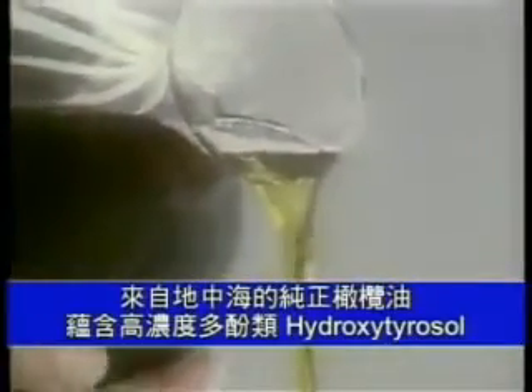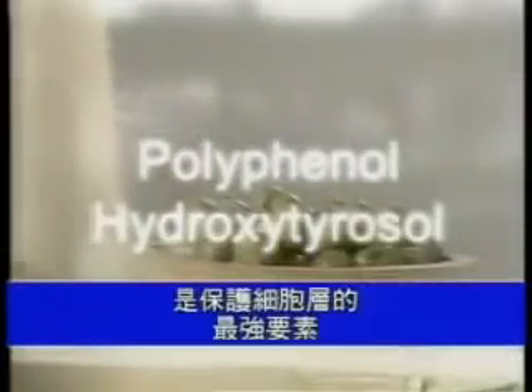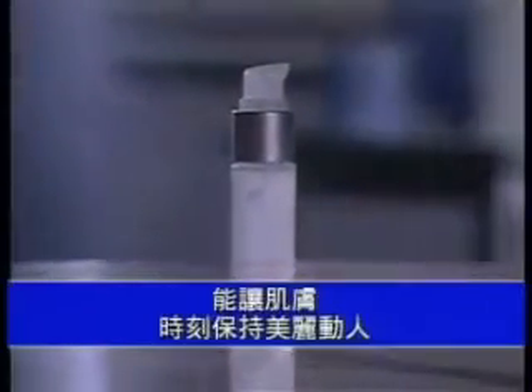For years, people of the Mediterranean have enjoyed good health from olive oil, a staple of their diet. Mediterranean-grown extra virgin olive oil is rich in the polyphenol hydroxytyrosol, the powerful component that protects at the cellular level. This life-nurturing component is now found in CELTREX Ultra Recovery Fluid to enhance the beauty of your skin.